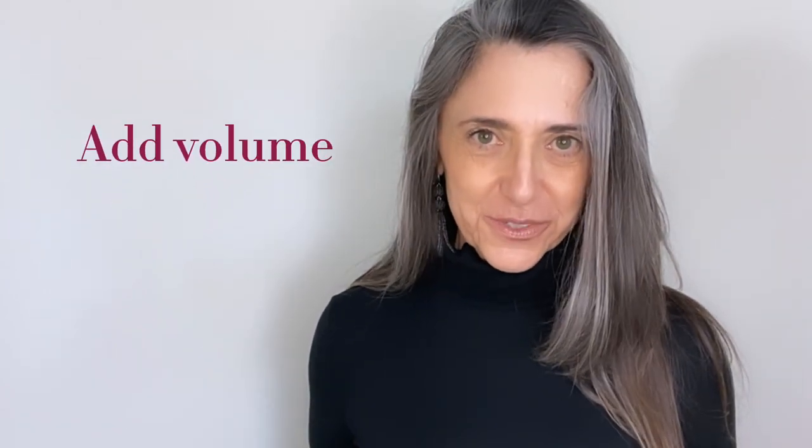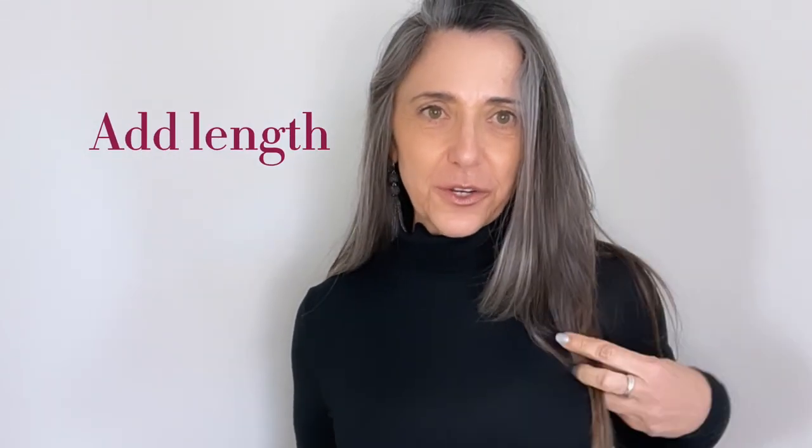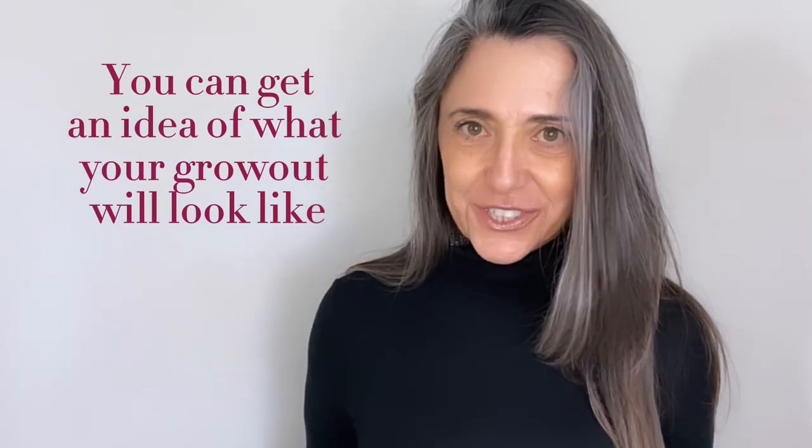You might be wondering why somebody with long hair would want to try extensions. The reason is that hair can get thin — if you have hair thinning, if you don't have volume, extensions can provide an incredible amount of volume to your hair. You may also want to add length. Maybe I want to go a little bit longer, so extensions are a super fun way to do that. What I really love about the fact that Luxie Hair has come out with a silver hair line is that you're actually able to get a sneak peek at your grow-out and what it could potentially look like by adding the extensions to your hair.